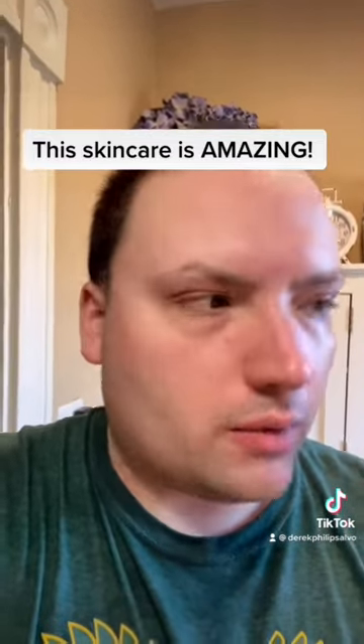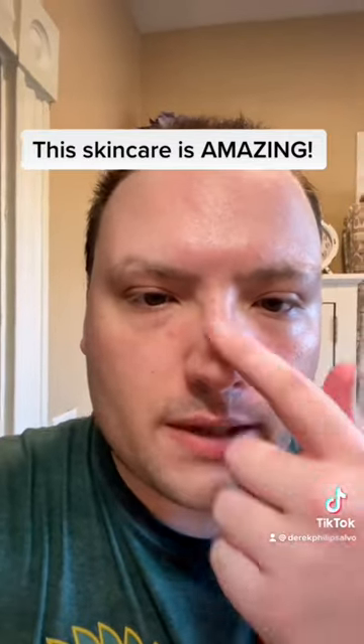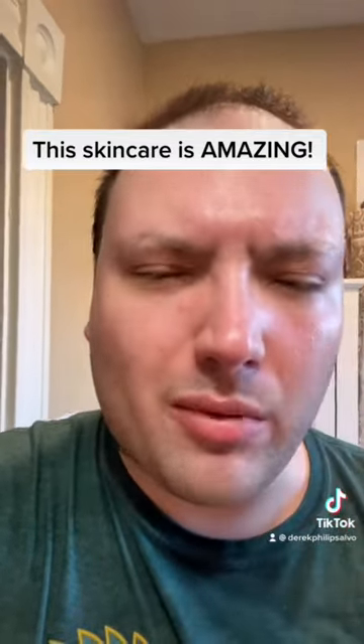It gives you this healthy glow and everyone is shocked with how amazing my skin is — because before I had small blackheads, but it just completely gets rid of them.